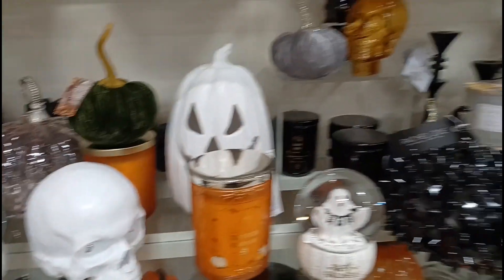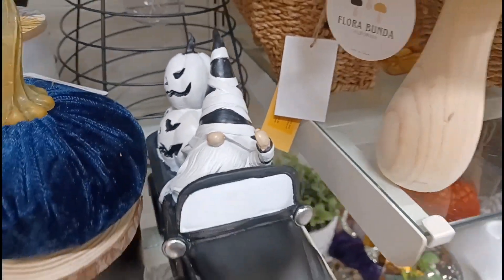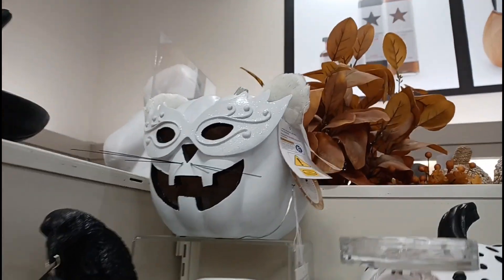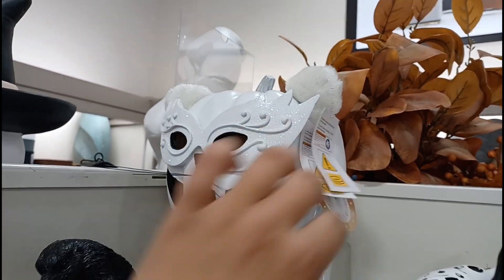Looking over here, we got a bunch more stuff, like this car with the gnome. Look at that — that'd be awesome for like a spooky town. Then up here we got a weird spider. Got some more pumpkins over here, and this one looks like it lights up too. Pretty bright, not too bad.